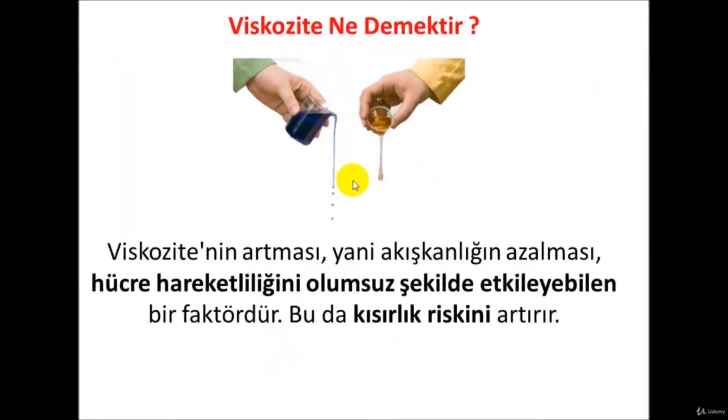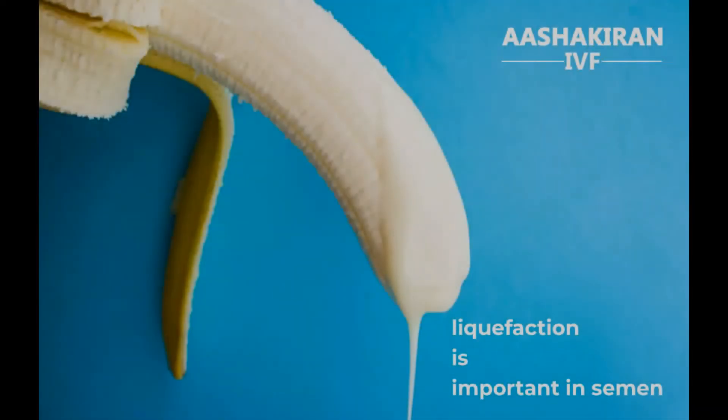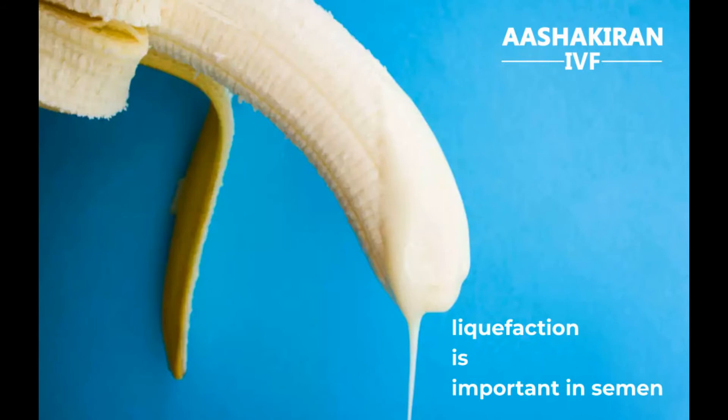Viscosity is also checked in the sperm test. The normal semen sample becomes liquid after about one hour and should drip freely. If it stretches two centimeters or more like rubber, that is viscous — we call it increased viscosity. If viscosity increases, meaning fluidity decreases, this reduces the chance of pregnancy as it impairs sperm movement and increases the risk of infertility.